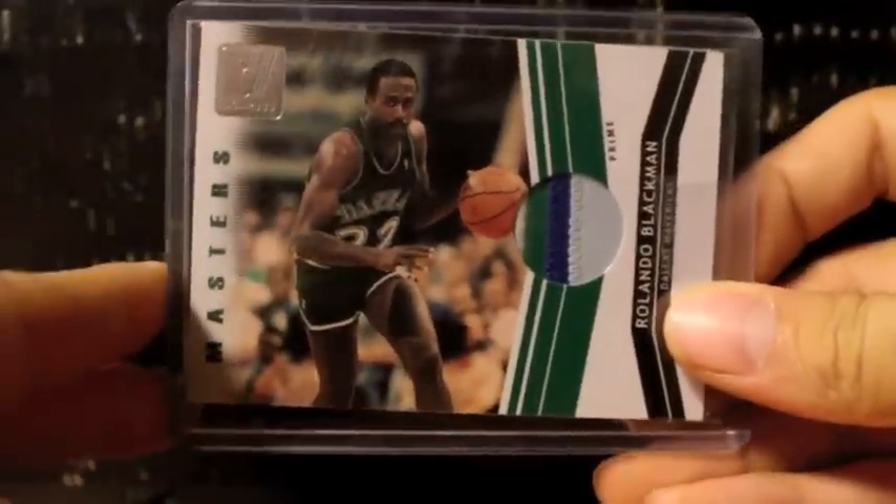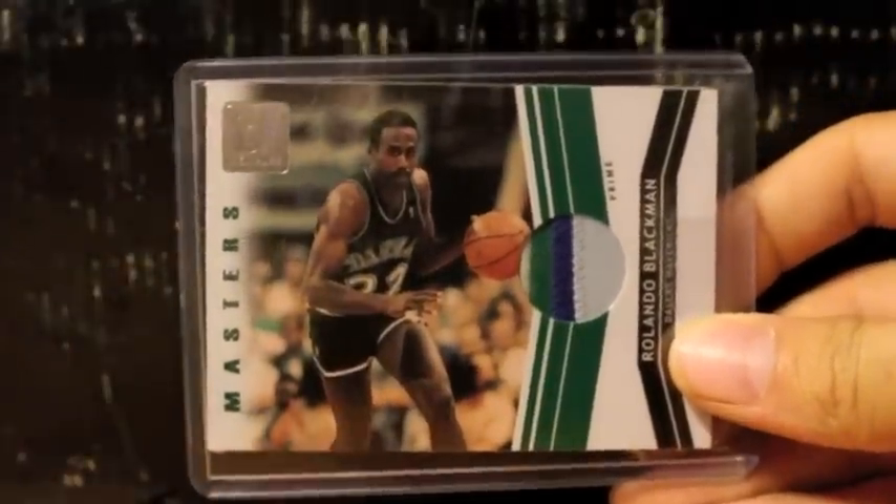Okay guys, now to continue on, this will be a second part to my retired autograph PC and memorabilia PC. So let's get started. Here is a nice three-color patch of Rolando Blackman, that is number 249. Beautiful colors and breaks on that card.